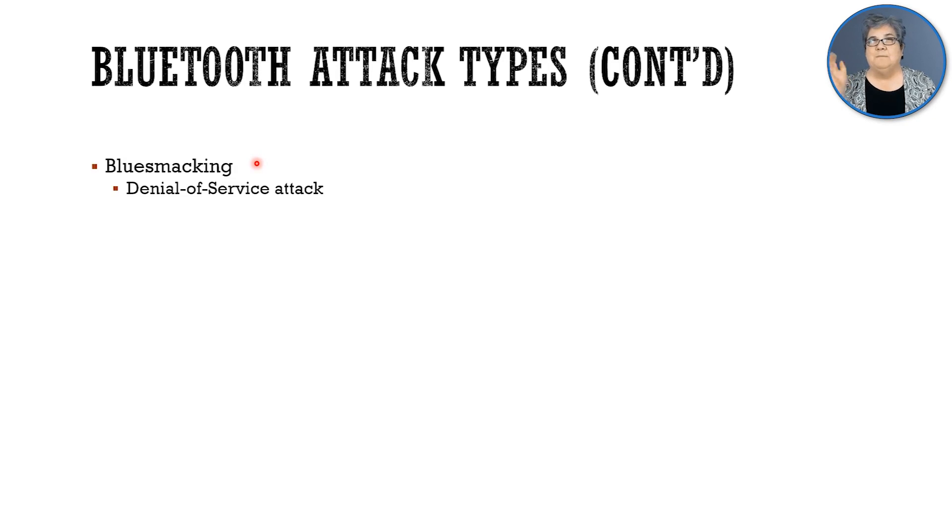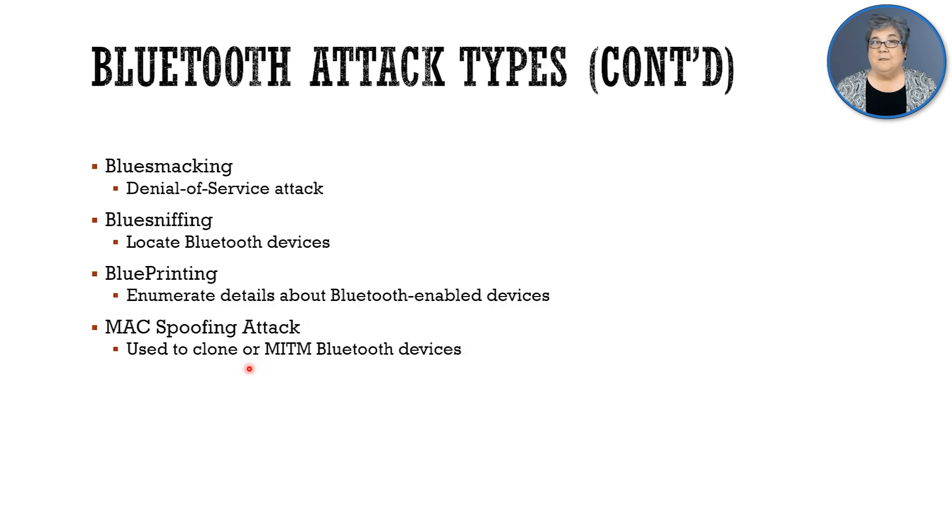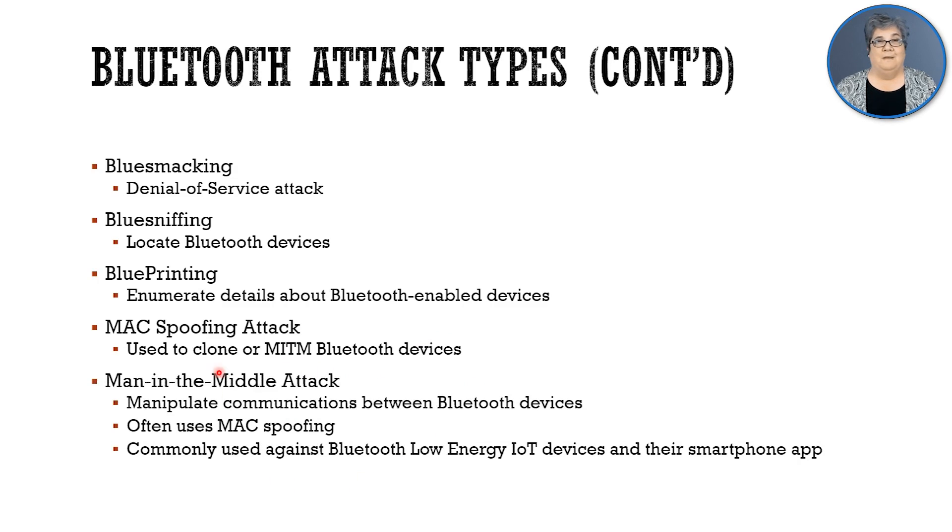There's bluesmacking — a denial-of-service attack, as the name implies. There's bluesniffing, where we sniff around to locate Bluetooth devices — that would be a recon step first. Blueprinting is an enumeration attack where we get details about Bluetooth devices after we've sniffed their presence. There's MAC spoofing, where we could clone Bluetooth devices and do man-in-the-middle attacks. And then, since we've done the MAC spoofing, we'll do a MITM and manipulate communication between Bluetooth devices. This is commonly used against Bluetooth LE, low energy IoT devices, and the app on the smartphone.